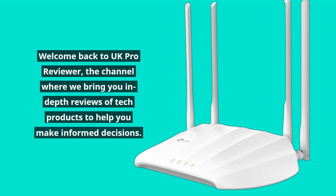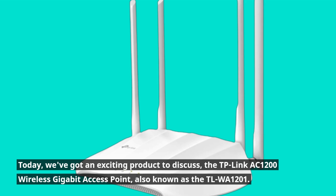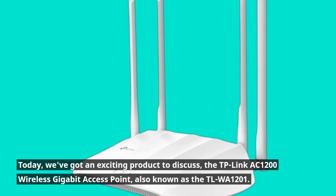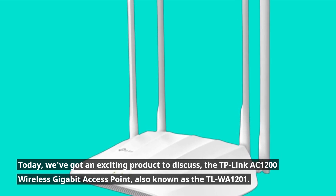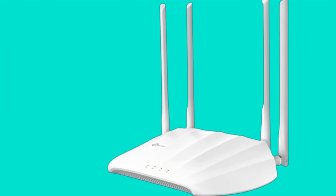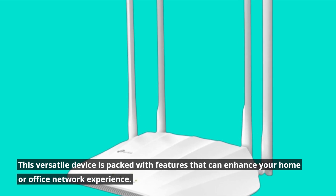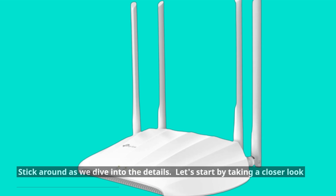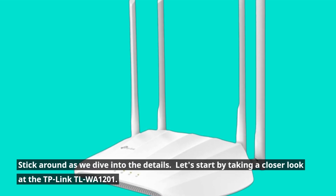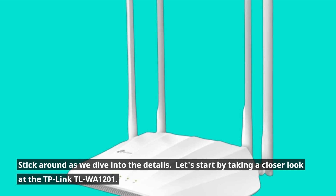Welcome back to UK Pro Reviewer, the channel where we bring you in-depth reviews of tech products to help you make informed decisions. Today we've got an exciting product to discuss: the TP-Link AC1200 Wireless Gigabit Access Point, also known as the TLWA1201. This versatile device is packed with features that can enhance your home or office network experience. Stick around as we dive into the details.